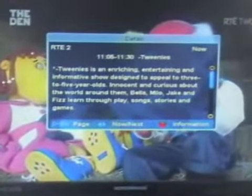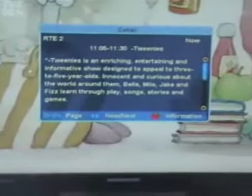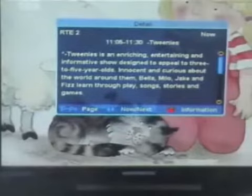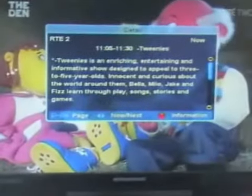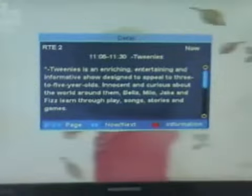If you hit it a second time it will actually bring up details about the particular program. In this case it's a tweenie, so the storyline and list of actors is very limited. But if it was a film you'd have the year it was made and perhaps the main actors. To exit you can simply hit the info button again or the exit button.